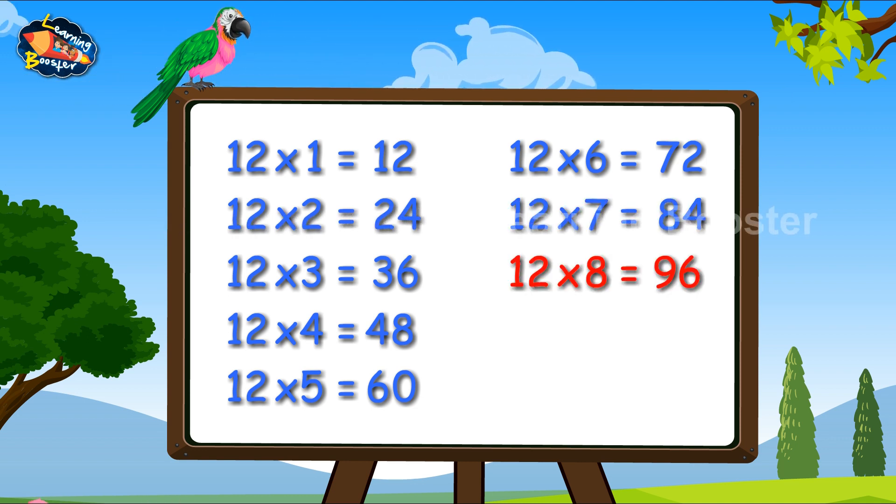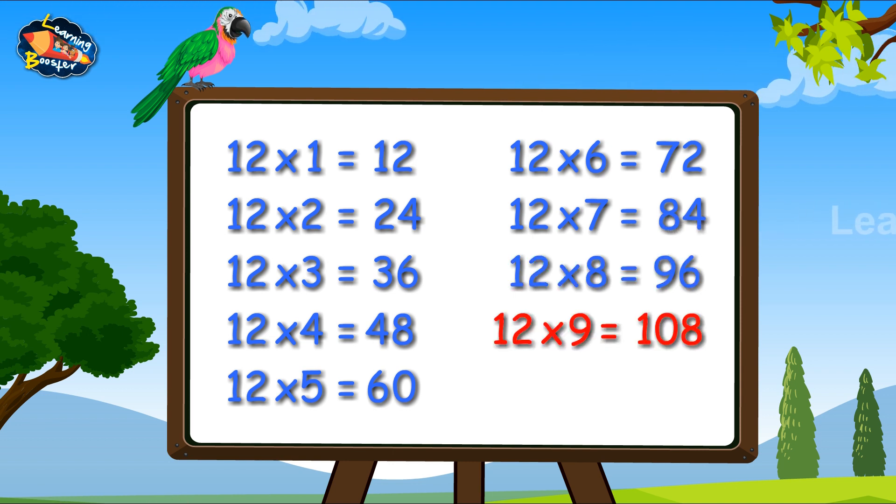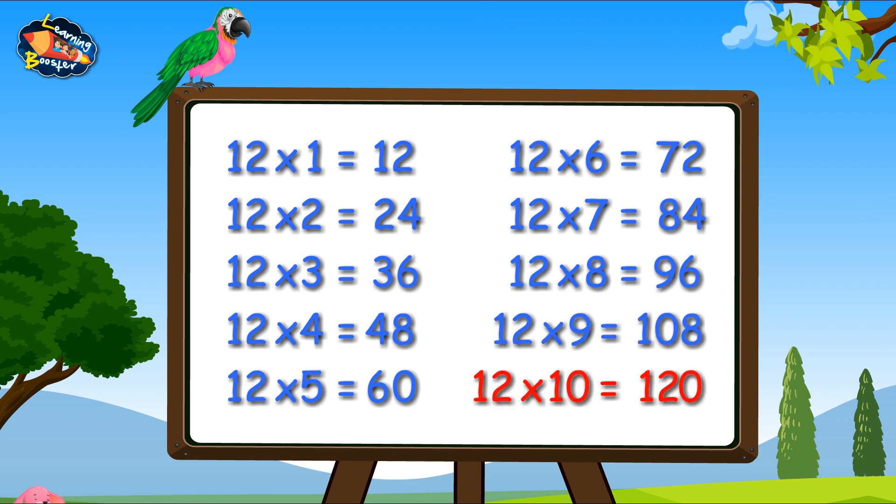Twelve sevens are eighty-four. Twelve eights are ninety-six. Twelve nines are one hundred and eight. Twelve tens are one twenty.